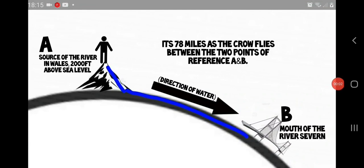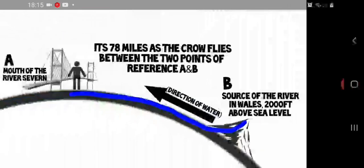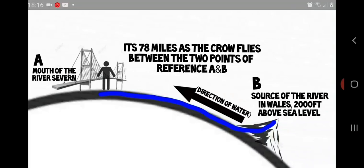Now remember, we're told that wherever we are in relation to the globe, we're on top of it, and everywhere going away from us is bending down in all directions — essentially curving down and away from us. That works great when we're on the source of a river, up high — the river's running downhill from source to mouth, and that all works lovely. But the problem is when we reverse the roles and go to the mouth of the river, we can see the obvious problem. The globe now starts to fail dramatically.